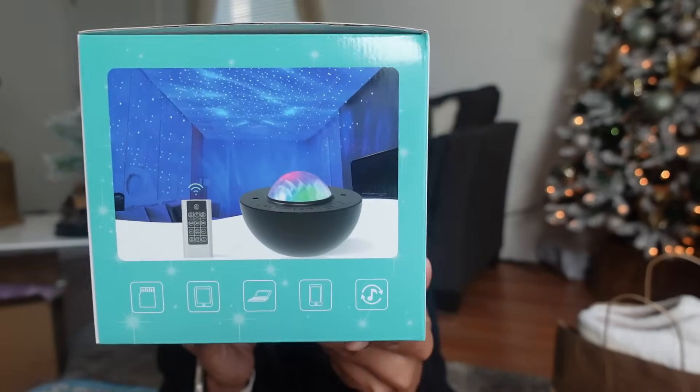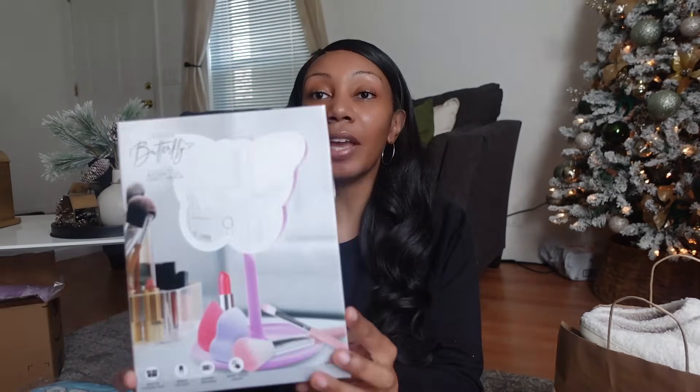I got her a brand new bed as one of her gifts. The next one is the star projection light — it will literally light up her whole room like a galaxy. If you have someone who's into the galaxy aesthetic, this is perfect; it's very beautiful. I also got her a butterfly LED vanity mirror from Five Below. We're contemplating moving, so I didn't want to get a really big vanity — a mini one that lights up with LED butterflies is perfect for right now.